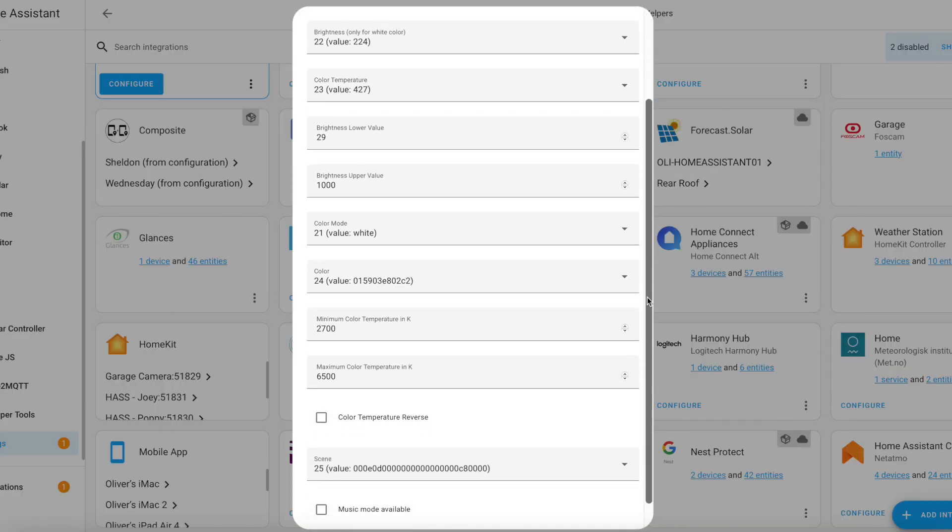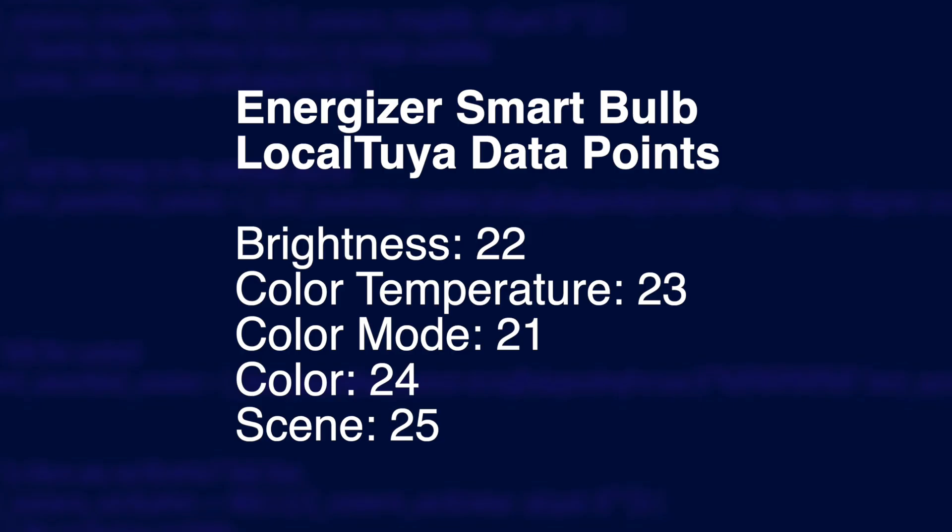I spent a bit of time fiddling with the configuration of the bulb in local Tuya, so to save you some time I'll put the data points on the screen right now that you need in order to get it working properly, and I'll also put these details down in the description too.